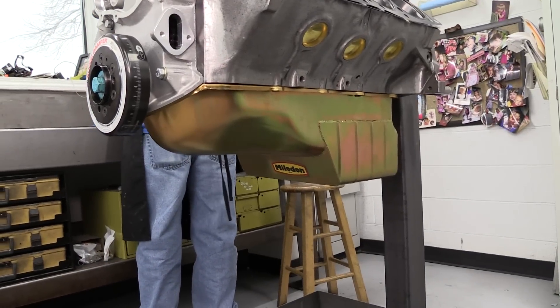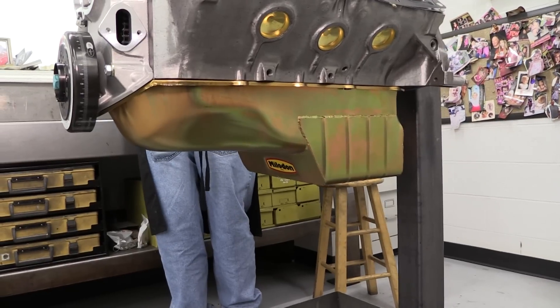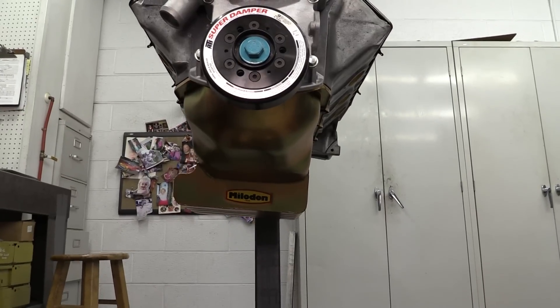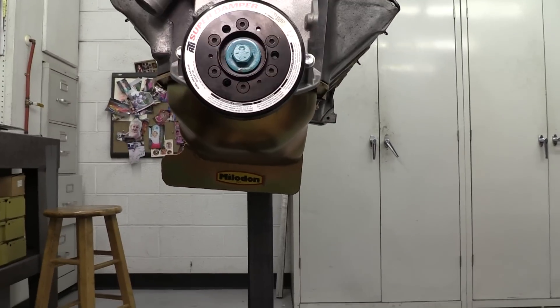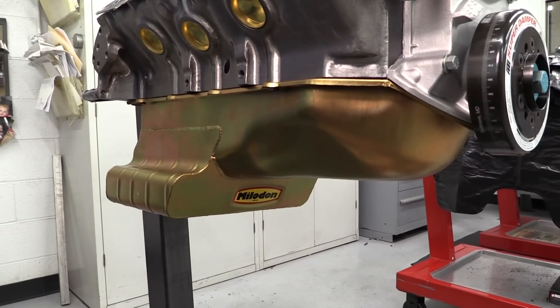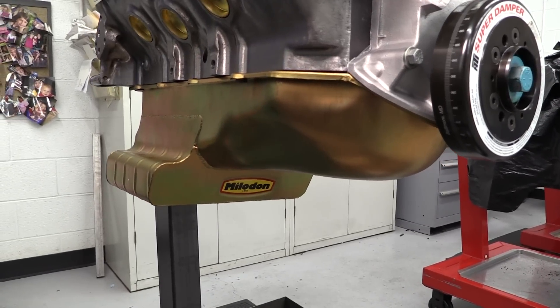Here's a shot with the ATI damper on and secured to the crank. The oil pan has also been bolted up — this is a pro-touring Pontiac pan from Milodon. It's fully baffled with trap doors to hold oil around the pickup no matter how hard the driving gets. This pan can handle a stroke of up to 4.5 inches and holds 7 quarts of oil.